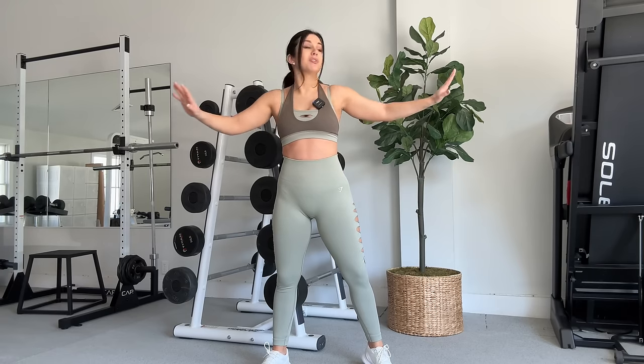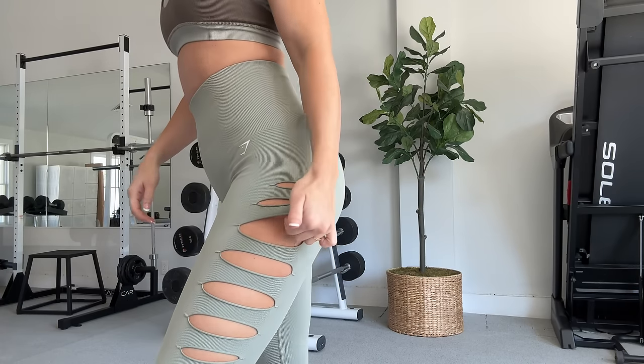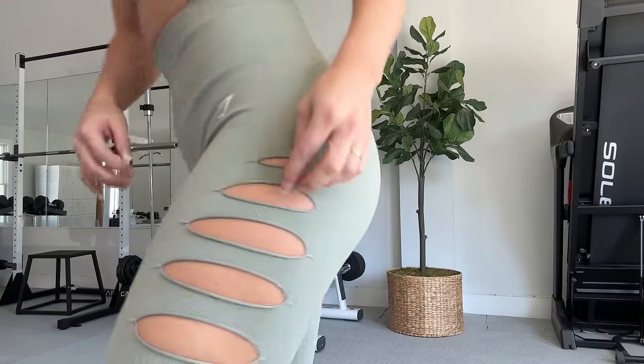It's thick — fairly thick. I already worked out in this entire set yesterday. I power-walked on the treadmill, didn't even run, and I was breaking a sweat. So this is a very insulating, thick material.